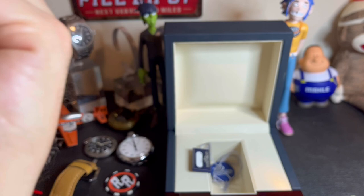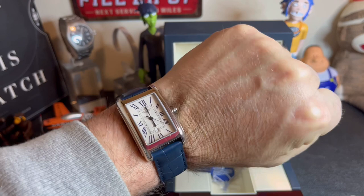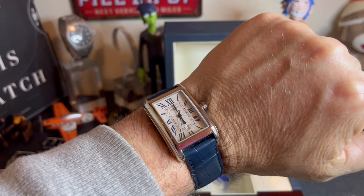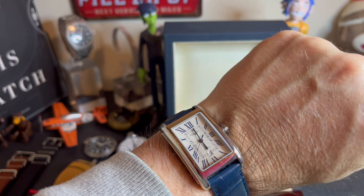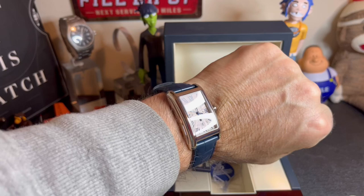Believe it or not, you can dress this thing up or down. I threw it on a NATO strap and it looked really good. The lug width is 19mm, which is a bit odd, but a 20mm NATO strap will fit comfortably — especially something a little stretchy like the Blue Shark pajama straps. You can see how nicely this watch wears. It's absolutely the perfect size.